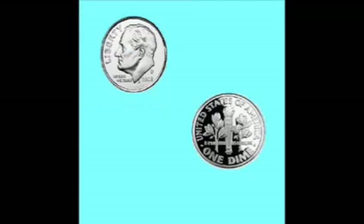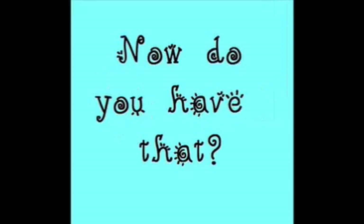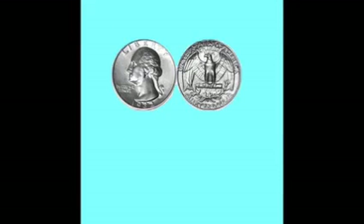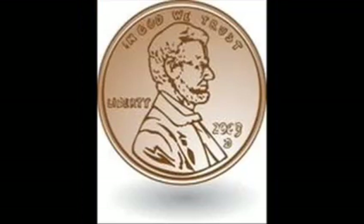How much is a penny? [repeated] A quarter is 25 cents. 25 cents, only 25 cents. A quarter equals up to 25 cents.